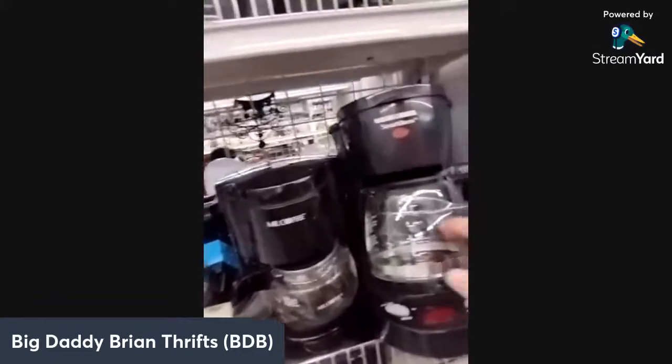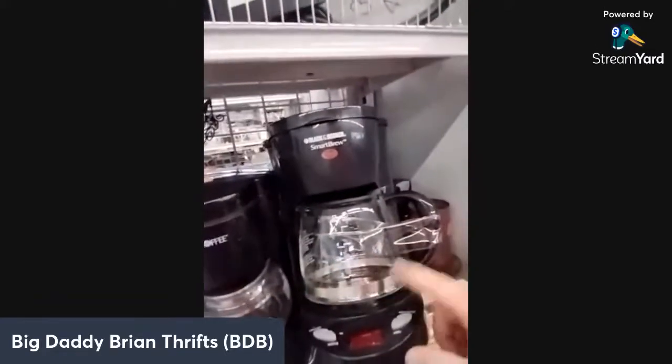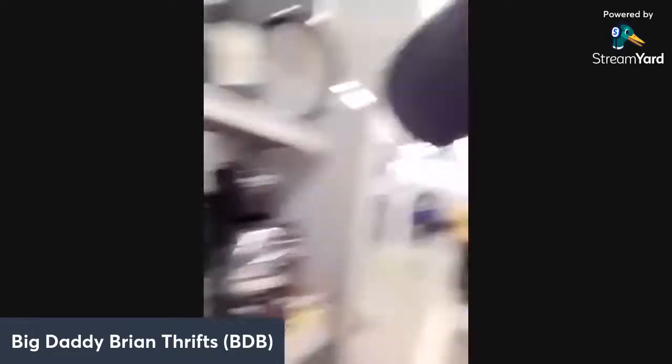If you ever get a camper, this size coffee maker is perfect for one. Shout out to all my camping buddies. There's also a Wii Fit board for $6.99 — not too bad, but it doesn't do very well.